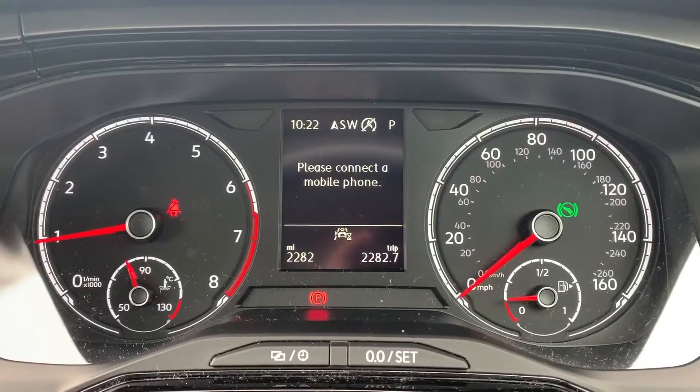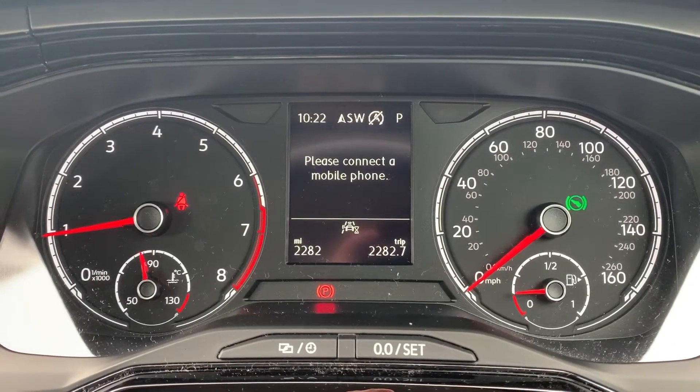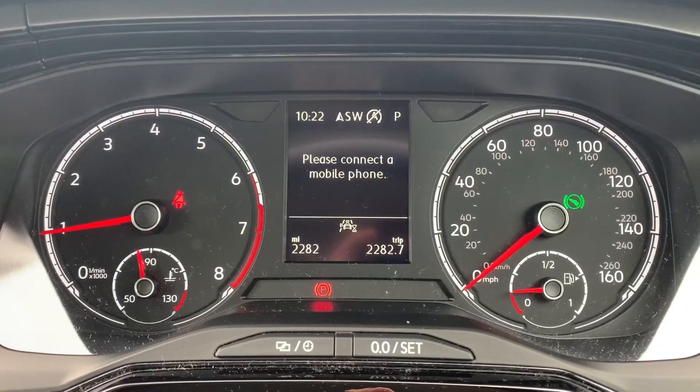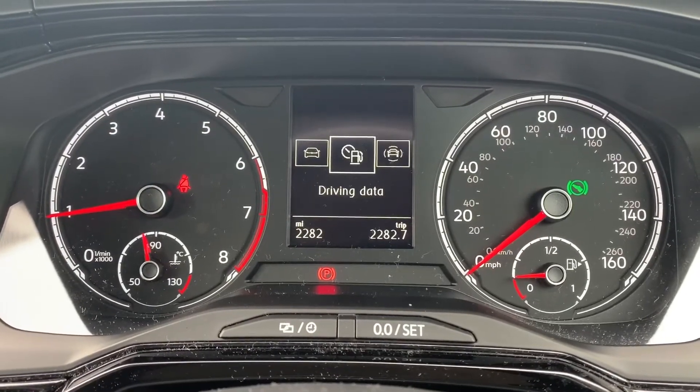Now that we're inside the car, we're going to start with the dials. On the left hand side we have the rev counter, and on the right hand side the speedometer and fuel gauge. In the middle you can see the total miles for this car — they are 2,282. The information displayed above that can be changed using buttons on the steering wheel.